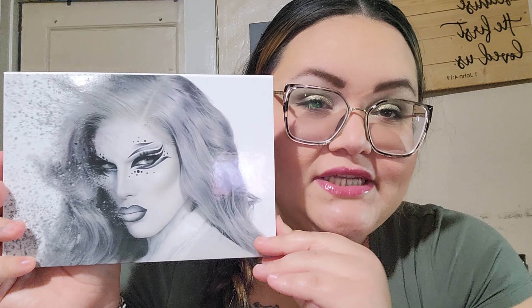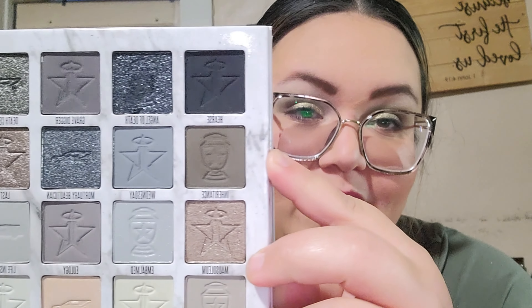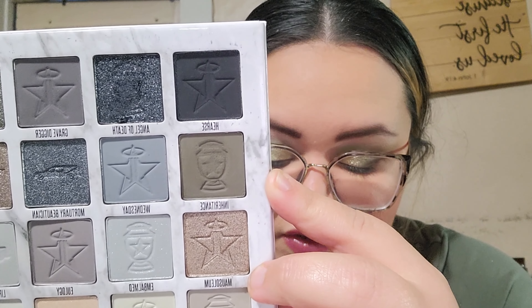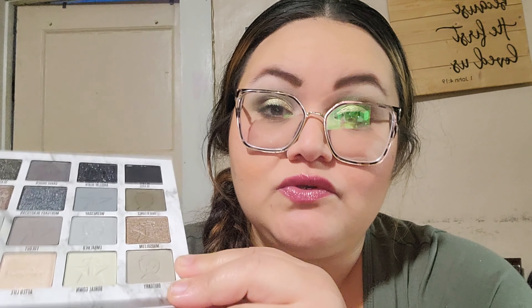Then we rolled in the Jeffree Star Cremated palette — it's all gray tones. I had only used this palette once or twice prior to this project. I rolled in the shade Inheritance. Spoiler: I did not hit pan. I used this six times. I have hit pan on a couple of Jeffree Star shadows and used one completely up before, so I know the kind of work I'm going to have to put into this shade.